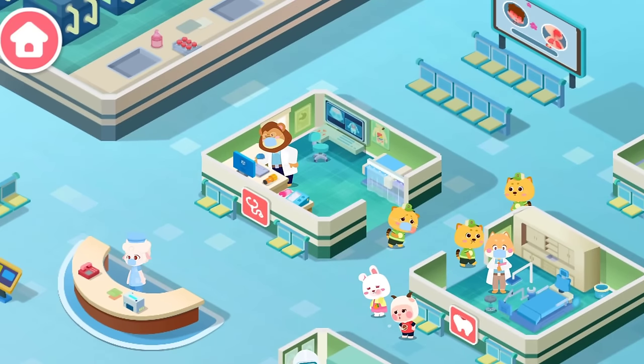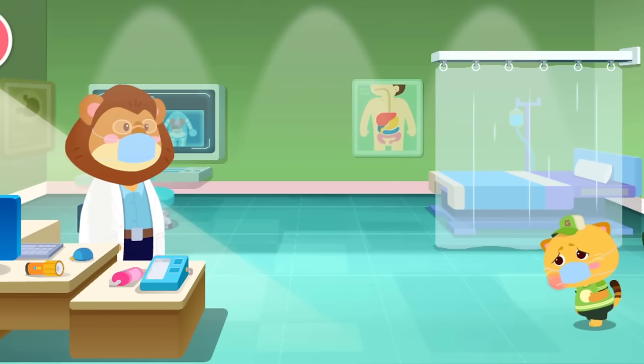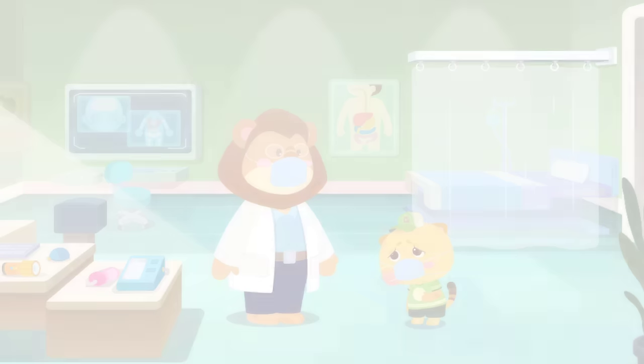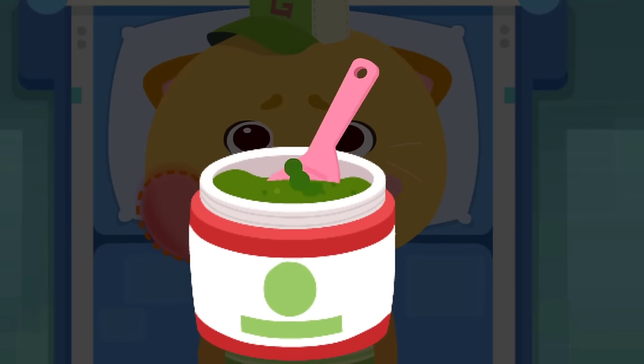Welcome to Baby Panda's Hospital. We're happy to help you. Department of Internal Medicine. Hello, Doctor. I feel uncomfortable. Don't worry, I'll give you a checkup and start the treatment. This paste can help you recover from a swollen face.